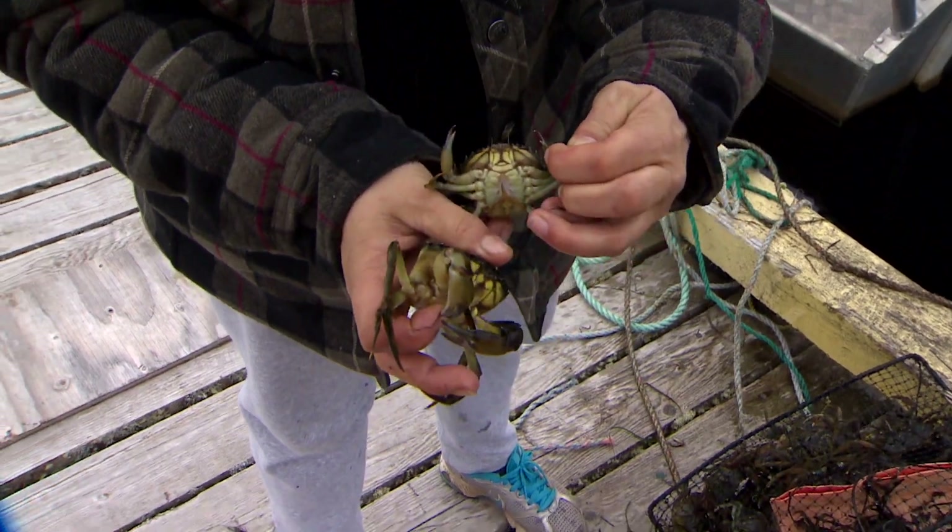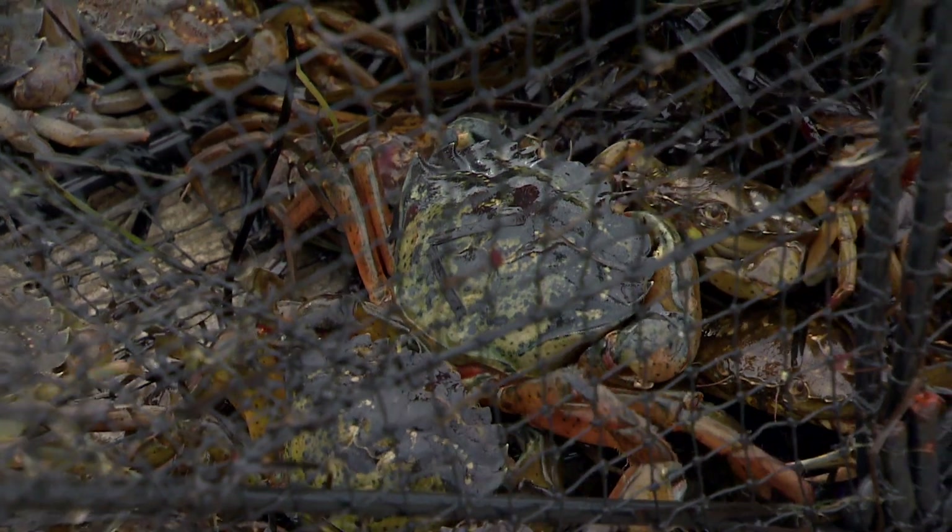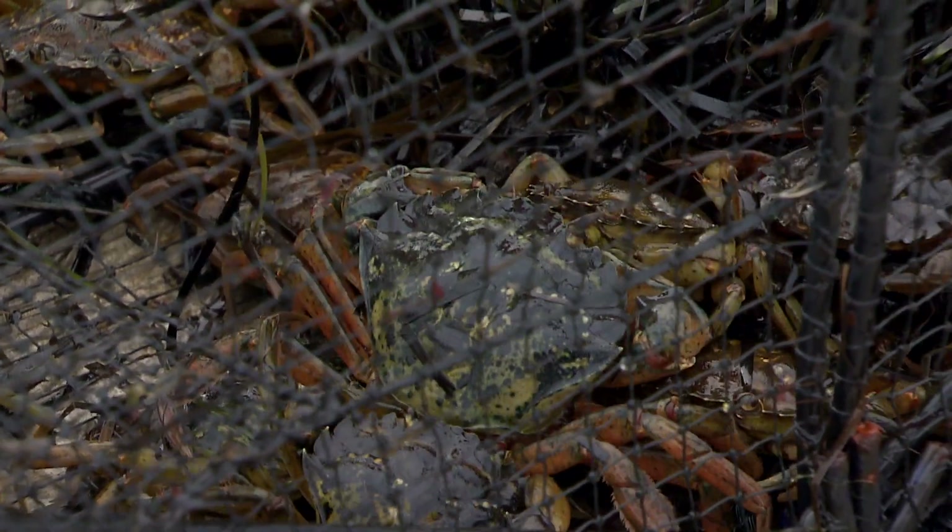Green crab are invasive species that are very destructive. They tear up our eelgrass beds, which are the juvenile habitats for most fish species. It's almost like a nursery. If you've got those guys coming in and destroying the nursery, what happens to all the baby species then?